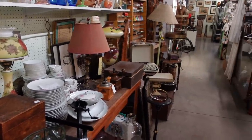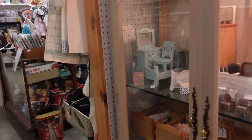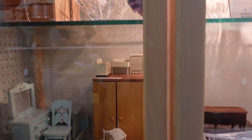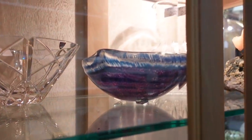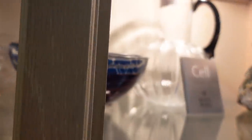I decided to start here in the back of this antique mall because we only made it through about half of it the last time. But the first thing I spotted was this amazing bowl hiding in this cabinet here, and of course I had to reach in and pull it out.